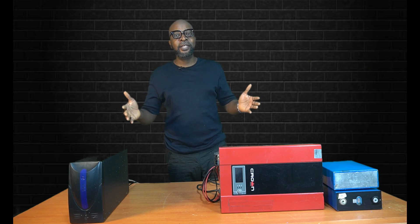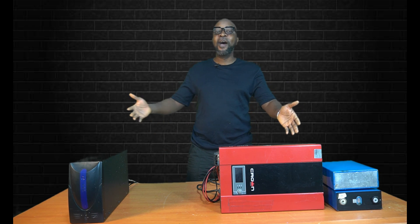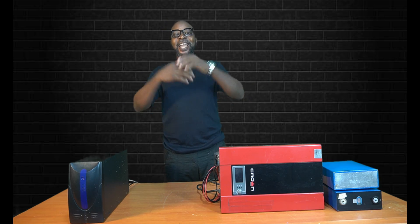Can you do that? Is there really any difference between these two appliances — the inverter and the UPS? Let's find out.